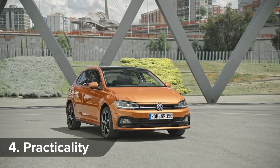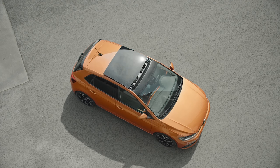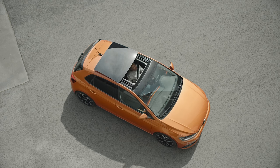As the Polo has grown on the outside, there's now more space on the inside for passengers — it begs the question, do you really need a Golf? The boot has grown too; the 351-litre volume is just 29 litres less than you get with a Golf.